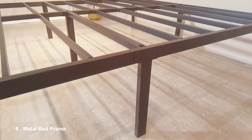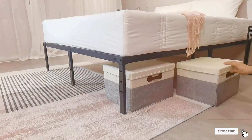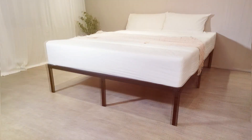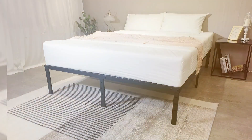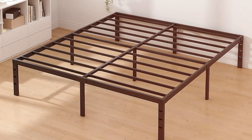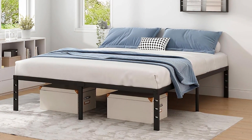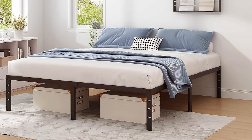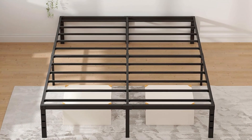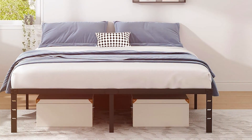Number 6: Generic Metal Bed Frame — a reliable option that emphasizes simplicity and strength. This bed frame is constructed from sturdy steel, providing a solid foundation for your mattress. Its no-frills design ensures that it will fit into any bedroom decor, making it a versatile choice for those looking for functionality without compromising style. What makes this frame particularly appealing is its ease of assembly — it comes with all necessary hardware, allowing you to set it up in no time. With a height of 14 inches, it offers convenient storage space beneath the bed, ideal for stashing away items you want to keep out of sight. The frame features a slatted support system, which eliminates the need for a box spring and provides excellent mattress support.